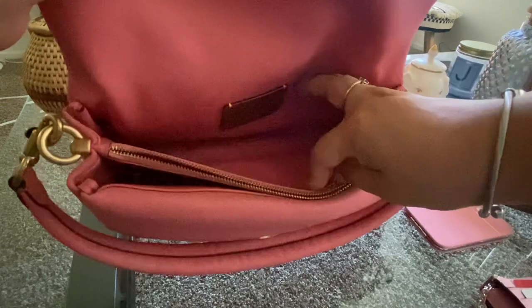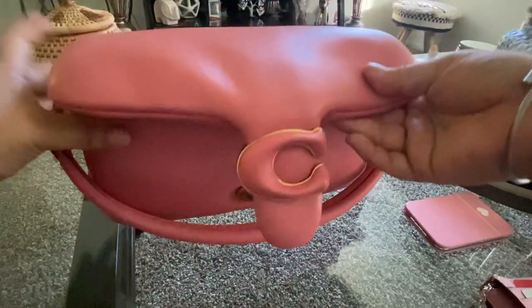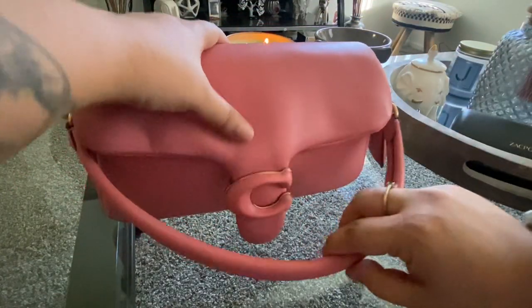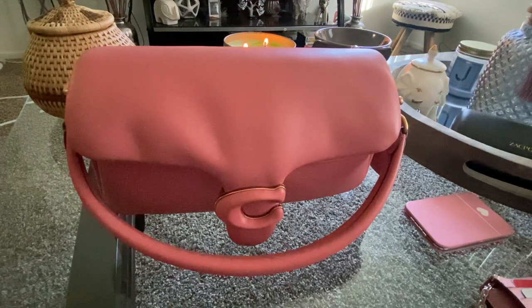That's about it! I am just going out to dinner so this is the bag I'm going to carry tonight. I hope you guys like this video and I hope you guys are having a great week!